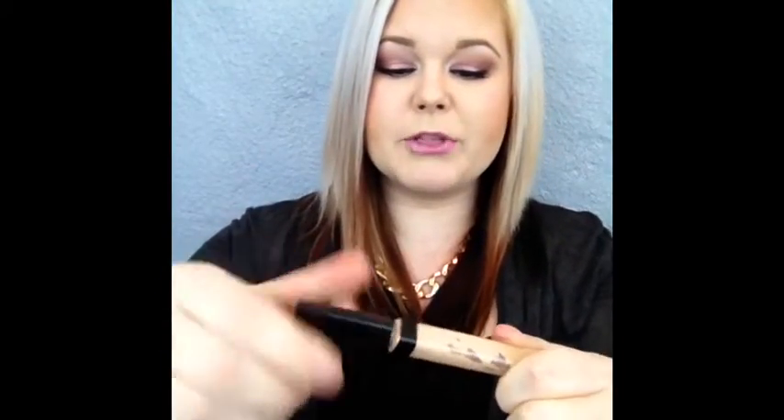Next is the Maybelline New York Fit Me Concealer. I'm not completely out of this but I threw it in so I don't have to hoard it. This is a great concealer — I definitely recommend it if you're on a budget. It blends very easily, it gets rid of all the dark circles. I have some dark circles and redness under my eyes right now because I'm really sick, and this does an amazing job. I actually already repurchased it because I definitely want a backup on hand.